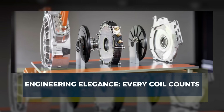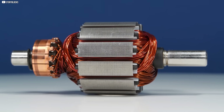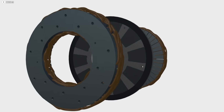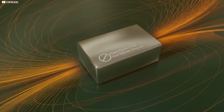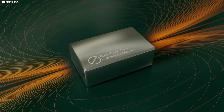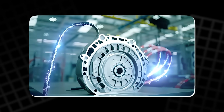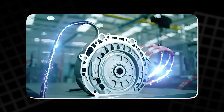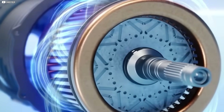Engineering elegance — every coil counts. Electric motors are judged by what they do with the energy we give them. And most motors waste more than they should, especially in the coils. In a typical radial motor, the copper windings stretch beyond the magnetic field. These end windings don't contribute to power. They just sit there, heating up and dragging efficiency down — a quiet flaw baked into nearly every electric drivetrain.